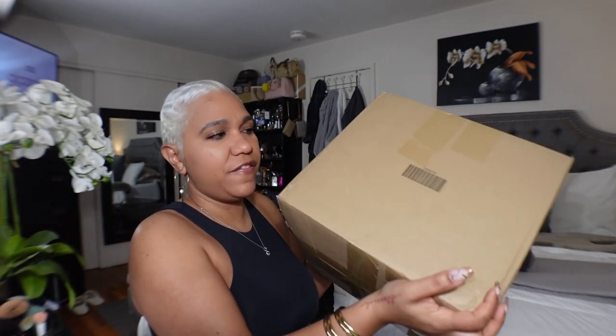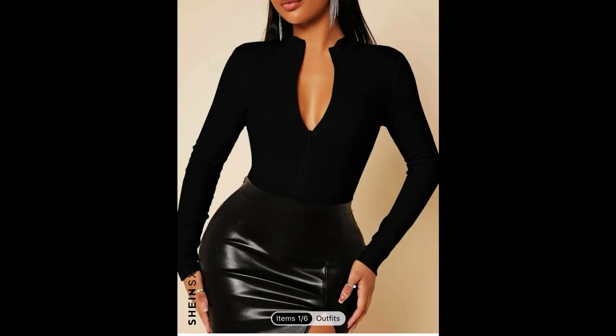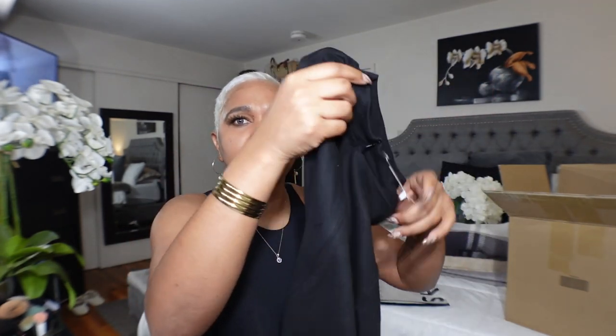Alright, so I have the Shein box and we're just gonna dive right into it. I was planning on doing like styling as I pulled things out of this box — yeah, that's not gonna happen. So let's see. First thing — this is just a bodysuit.